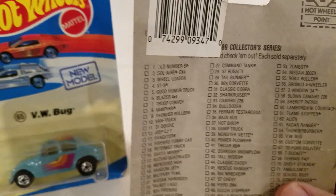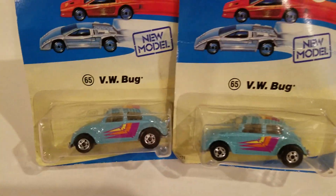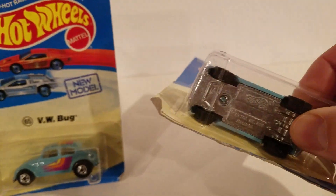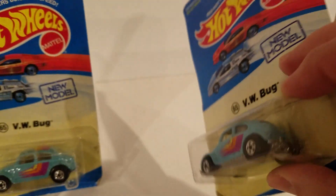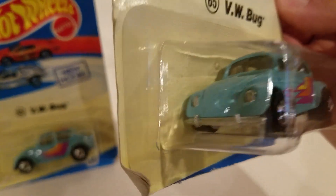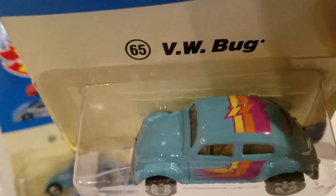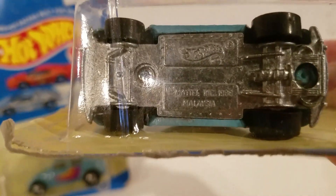1989! Volkswagen Bugs Hot Wheels — these are antique. This card's not as in good a shape, but it's still attached, right? It's not going to fall out. What a great car. Good colors. Loads of fun. I love these things.